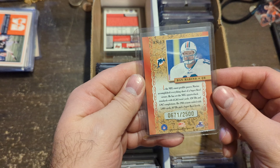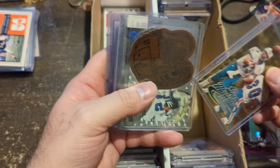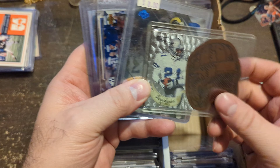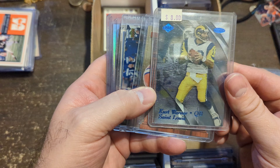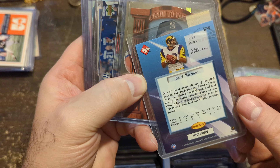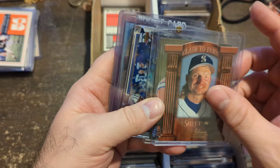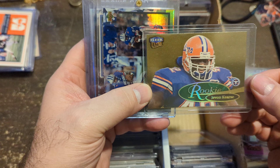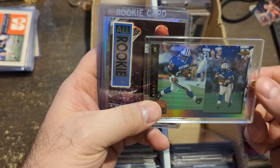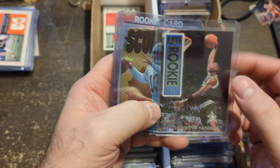Donruss Elite Dan Marino numbered to 2,500. Gold Slater Ultra Dan Marino. Here's that other leather card — this feels like leather of Deion Sanders. Early Kurt Warner card — this might be a rookie year, a preview card of 1999. Kurt Warner Claim to Fame. Randy Johnson Gold Rookie. Barry Sanders Pro Bowl card — these were fun cards back then. All Rookie Series Anfernee Hardaway from Ultra Inserts.